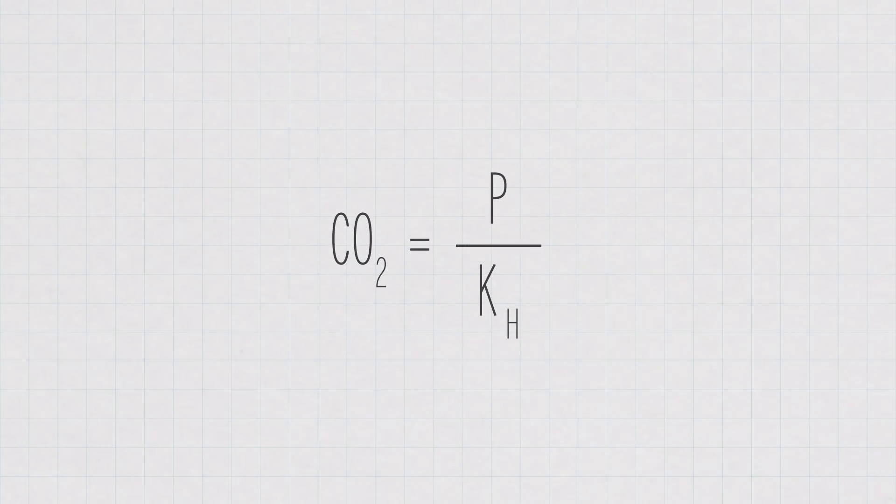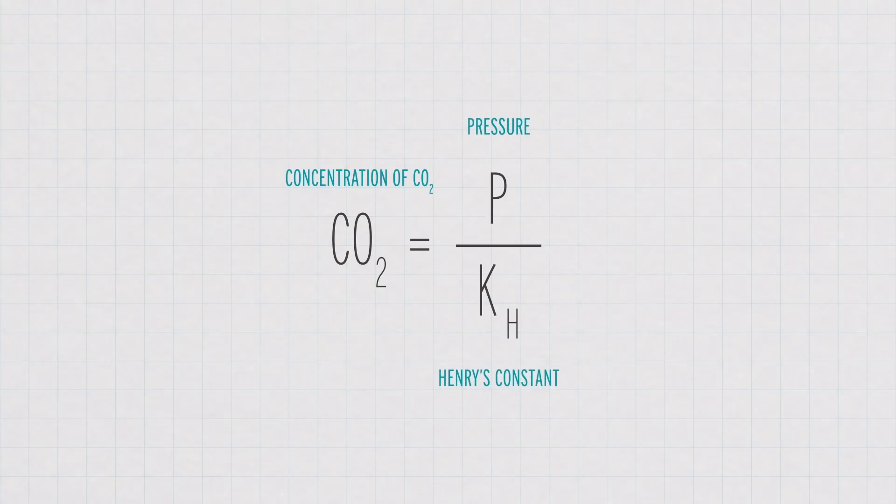The amount of any gas that will dissolve in water at a constant temperature is based on the pressure of the water. Basically, the solubility of a gas in a solution increases as the pressure of that gas above the solution increases. This relationship is known as Henry's Law. You can calculate it by knowing a constant that describes how that gas will behave in water under pressure of that gas and the pressure it's at.